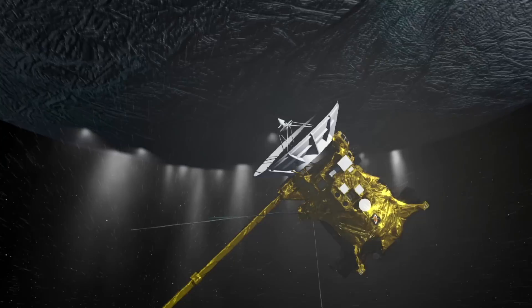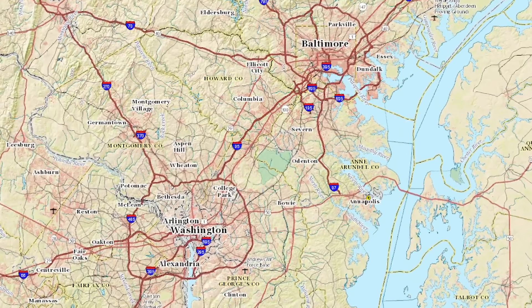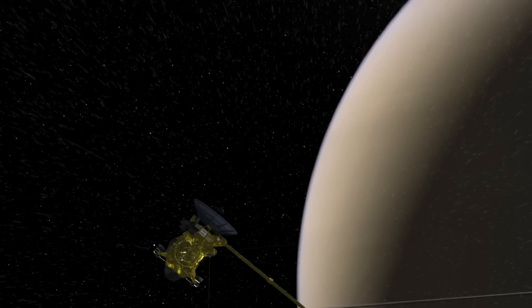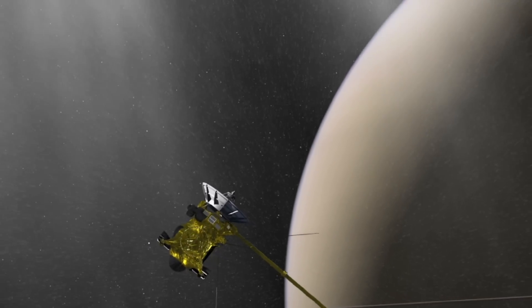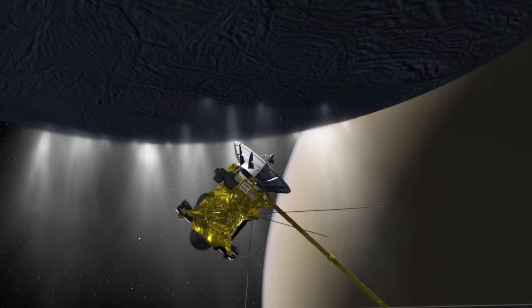The flyby is geared primarily towards sampling the plume of Enceladus. We'll fly by at roughly an altitude of 30 miles, which is approximately the distance between Washington, D.C. and Baltimore. We go screaming by Enceladus at speeds in excess of 19,000 miles per hour. We're flying deep — the deepest we've ever been through this plume — and these instruments will be sensing the gases, and we'll be looking at the particles that make up this plume.